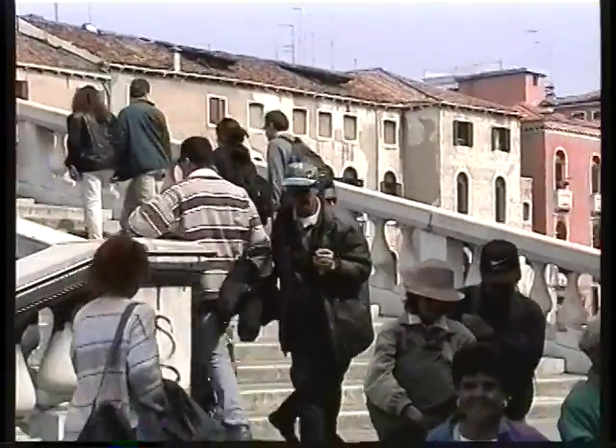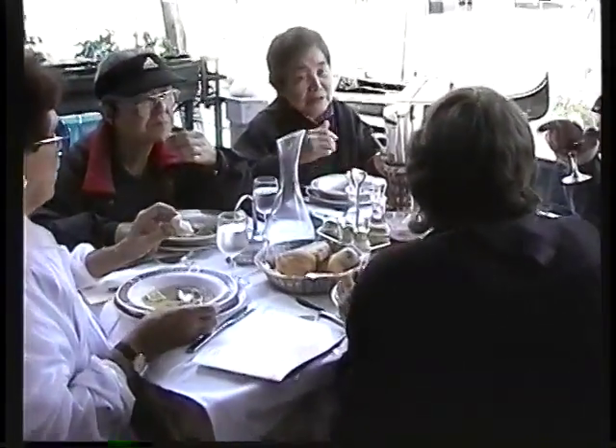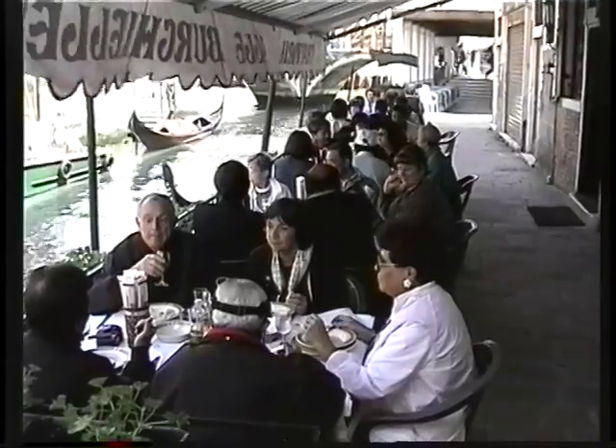The answer to the question: what is the dreamiest city in the world? The Queen of the Adriatic, the most serene republic — it's Venice. We're going to give you a little look, a little insight into this fabulous city, starting out, of course, with another meal.